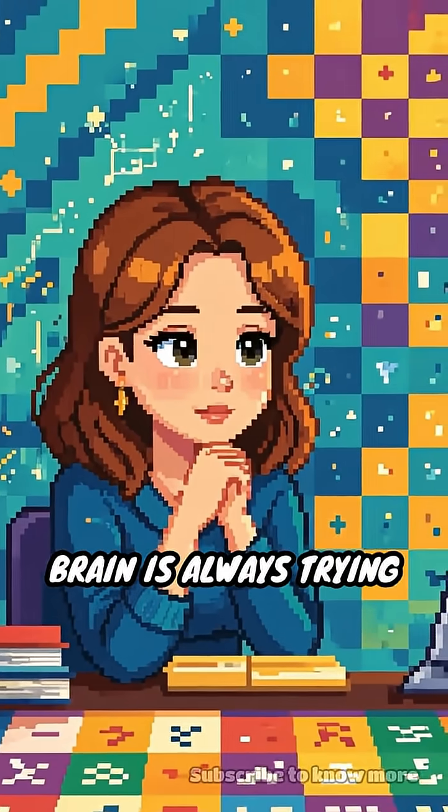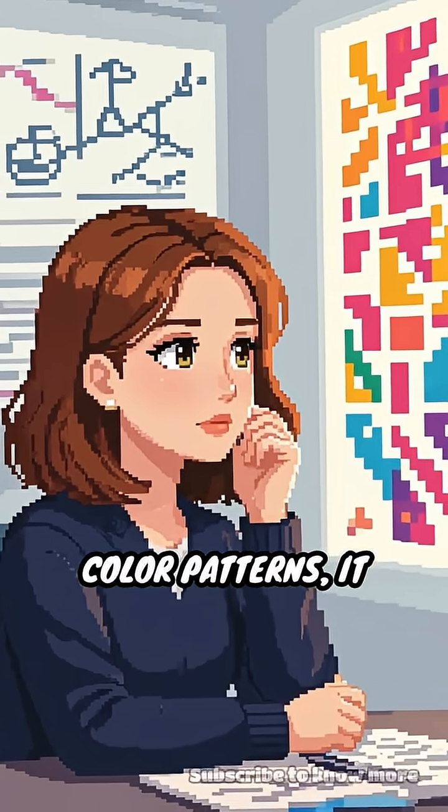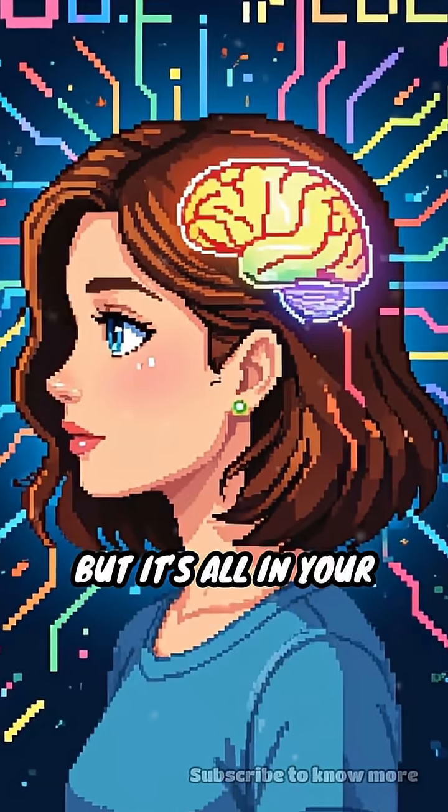Scientists think your brain is always trying to predict what will happen next, so when it sees these color patterns, it guesses that something is moving. But it's all in your head.